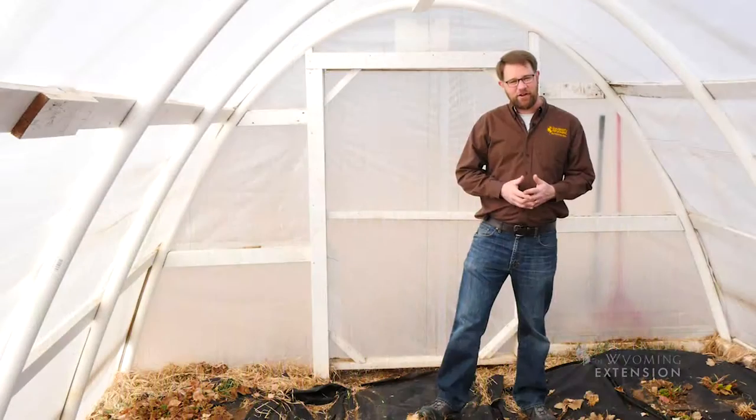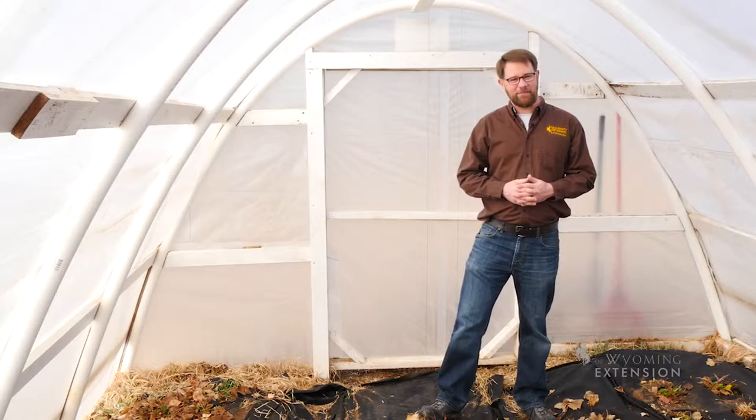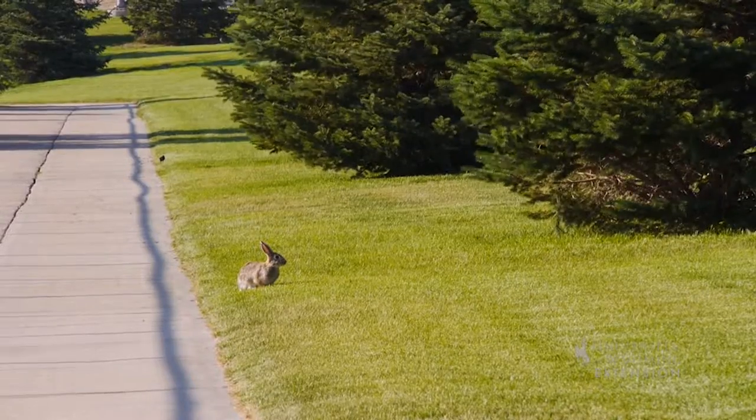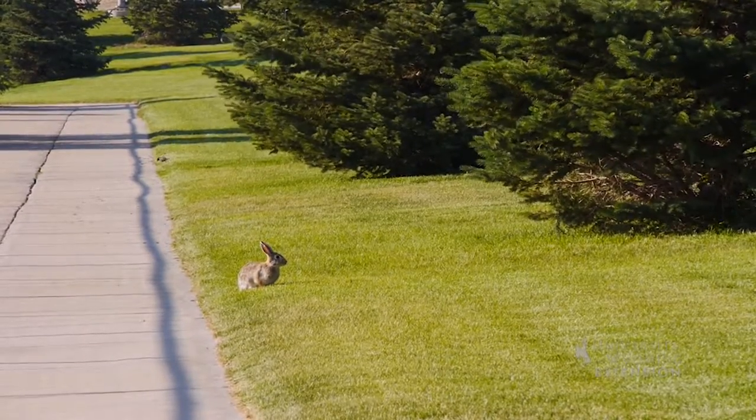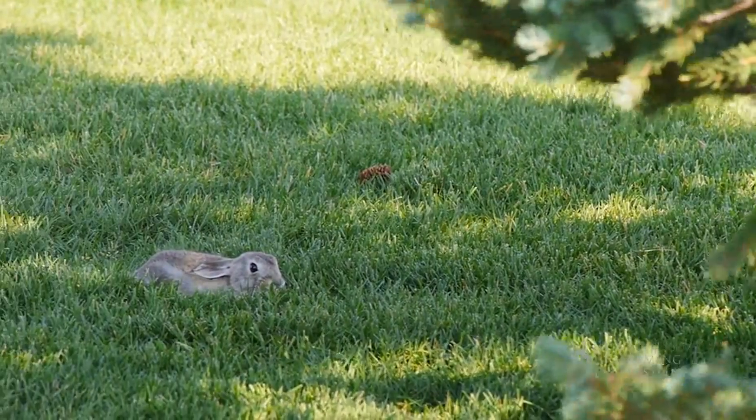One of the challenges of gardening can be those furry creatures that want to come and enjoy your garden with you — rabbits, moles, even deer, antelope, moose, depending on where you live.